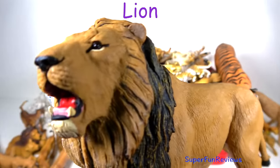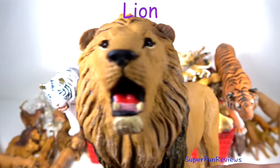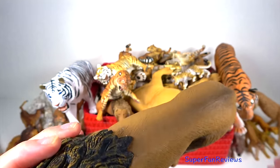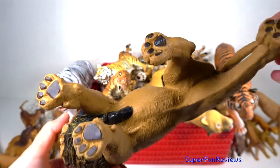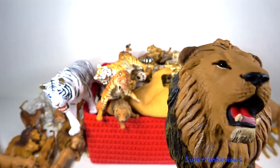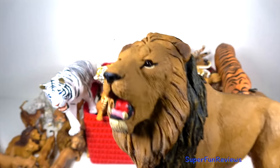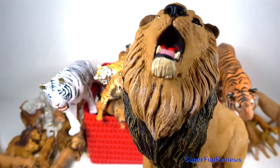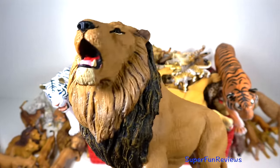Lions can spend 16 to 20 hours a day sleeping. Lions are the laziest of the big cats — if they're not sleeping they're resting. They can be found lying on their backs with their feet up or sleeping up in a tree. While lazing around they are very affectionate towards one another, rubbing heads, grooming and purring.